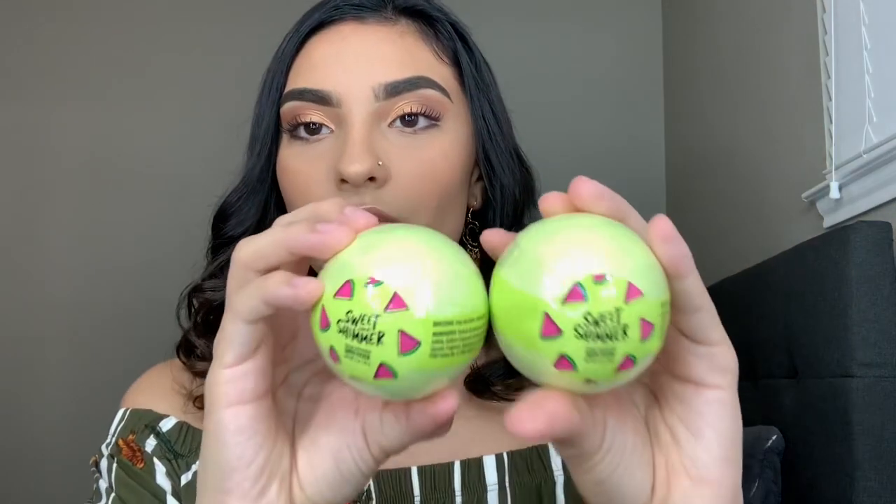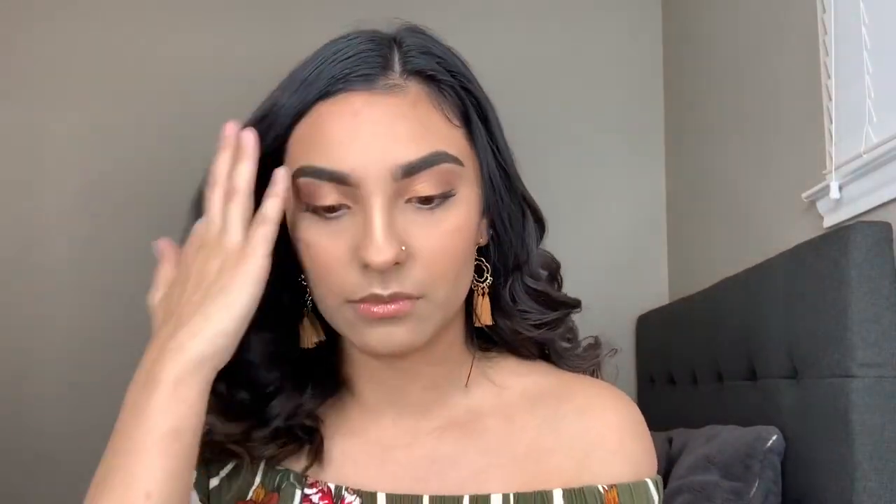I also got two of these bath fizzers, which are bath bombs, because I love my baths and love to put little things in them. These are in Mango Watermelon so I got two of them. I also got this detangler brush — I was so surprised they had it and it was cute and pink. I've never had a detangler brush before but the bristles look really cool.